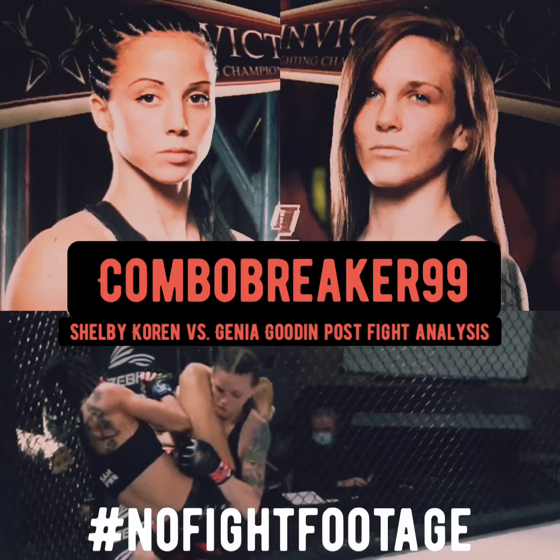That's all guys — let me know what y'all thought of the fight. I'll be back with my next post-fight analysis video. ComboBreaker99, I'm out. Peace.